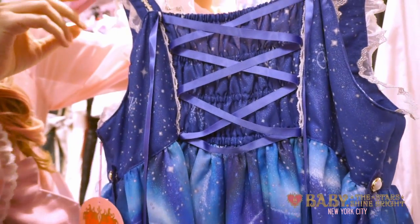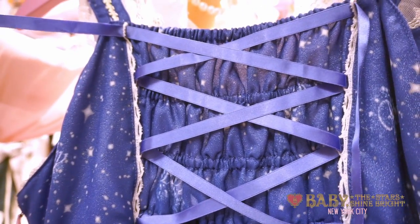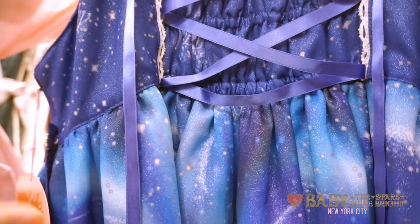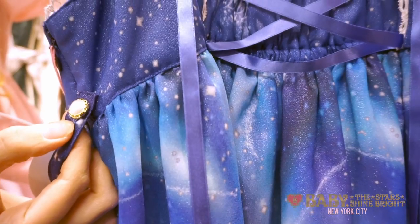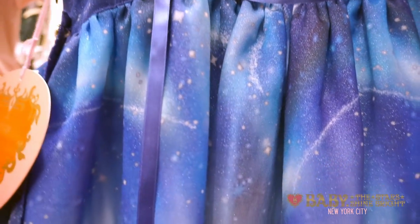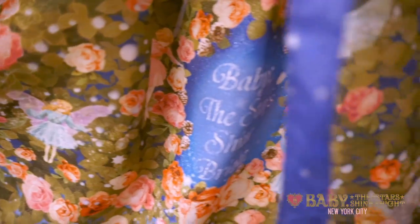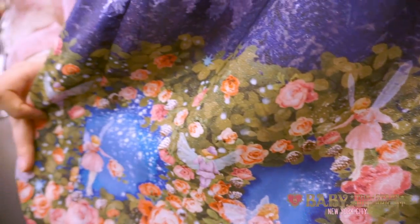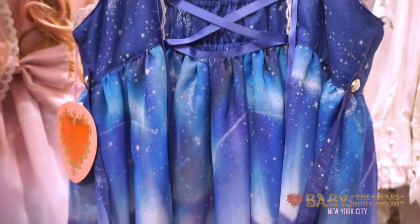The back of the jumper skirt is partially shirred with corset lacing and a really pretty satin ribbon. The detachable waist bow detaches with a fancy pearl button. And in the sparkling pond it says Baby the Stars Shine Bright. We also have this jumper skirt in saxe orange and pink.